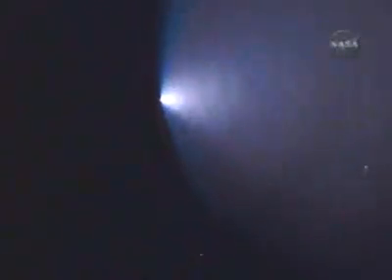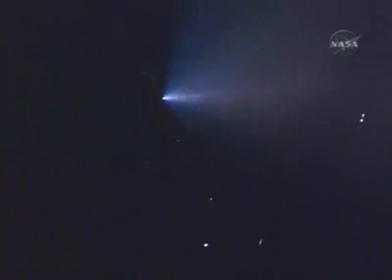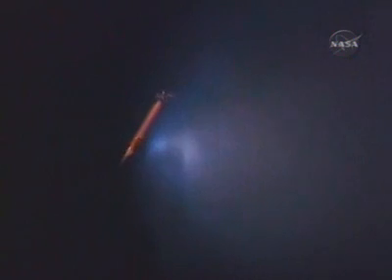What we're seeing here is a venting of remaining cryogenic components inside the external fuel tank. Rex, I'm going to try to listen to you as we watch the spectacular playback of the tank venting. We're really here — go ahead, Rex.